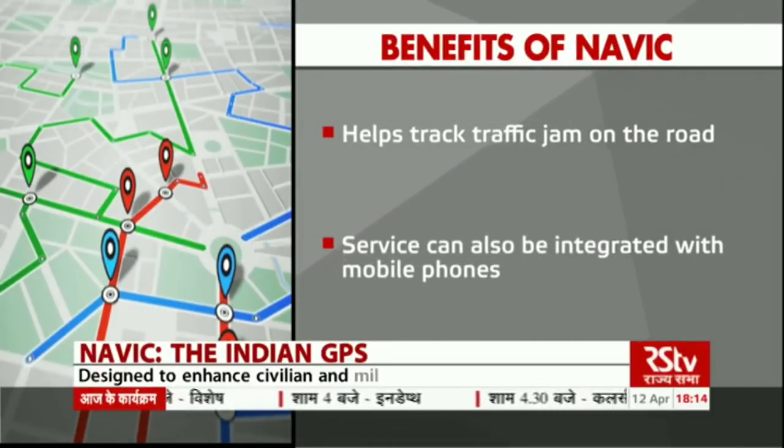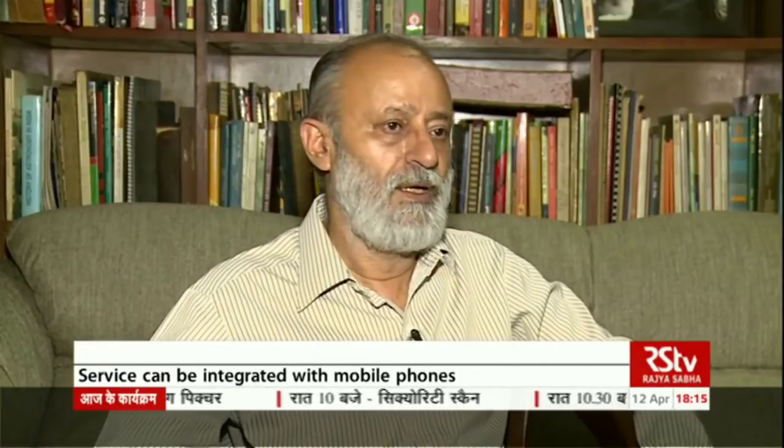The service can also be integrated with mobile phones. This project has a dual purpose, as claimed by ISRO as well. Primarily it will be used for navigation and civilian purposes, but it will also generate certain information and data which will be used for strategic purposes by a limited number of sources or agencies in the country.